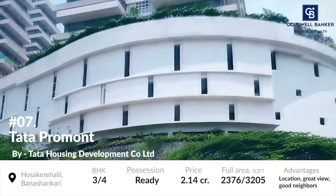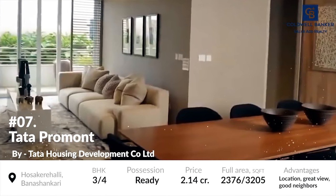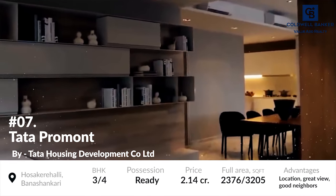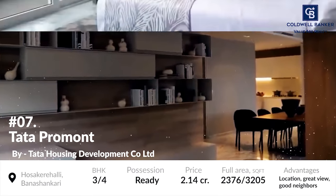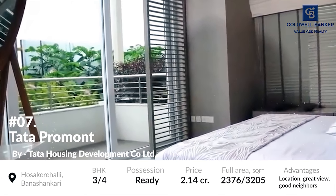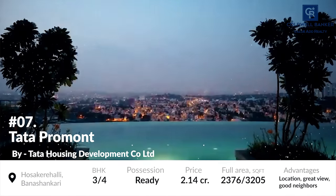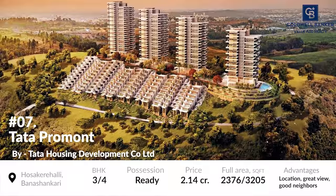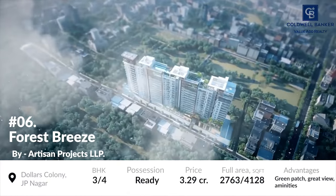The project offers 3 and 4 BHK luxurious, well-built and well-facilitated residential units. The project's units are based on an area of around 2,376 to 3,205 square foot and possession of the residential units has been allowed. The prices of the residential units in this project start at 2.14 crores, which is considerably low considering the number of facilities.